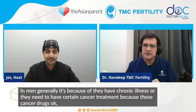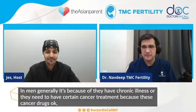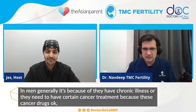Men generally do this because of some chronic illness where they need to have cancer treatment, because these chemotherapeutic agents will generally knock off a lot of their sperm cells. So because of that, they can freeze their sperm first and then go for the treatment.